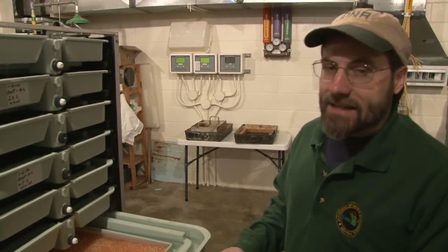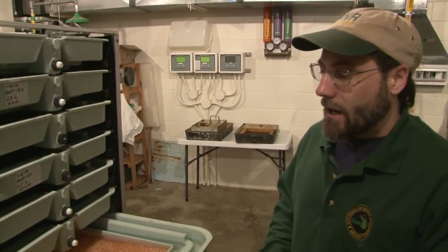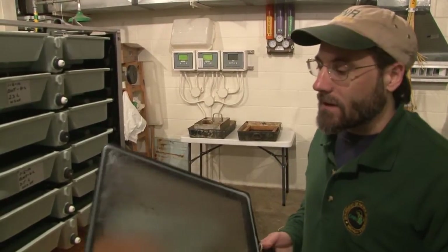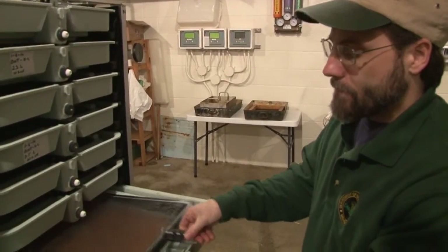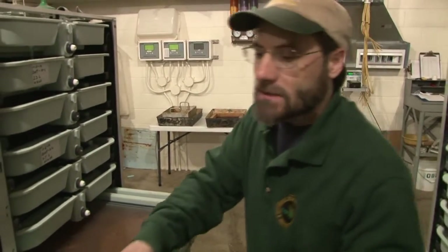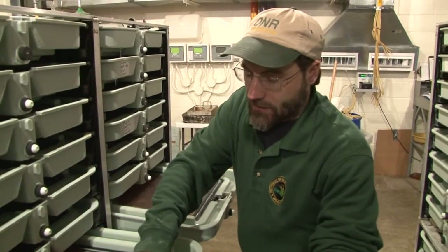After the eyed stage, it takes about two more weeks until they hatch. Once they hatch, we can't move them — they're more like a little bag-filled jelly than anything. So at that point, we have to leave them alone for about another four weeks until they're ready to swim up, until they've absorbed their yolk sac. At that point, they're ready to start eating.